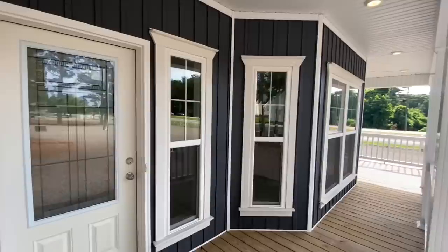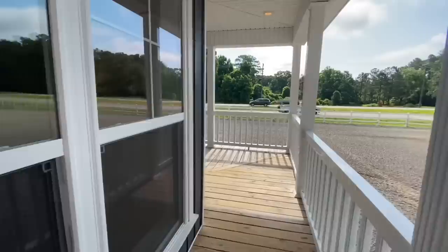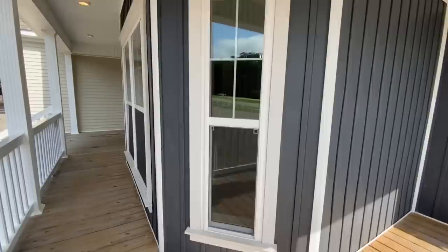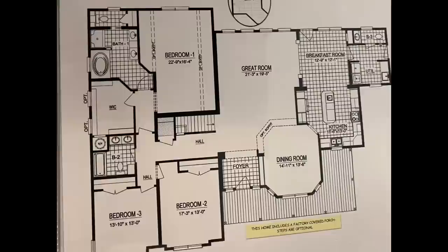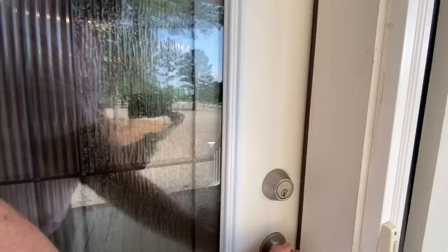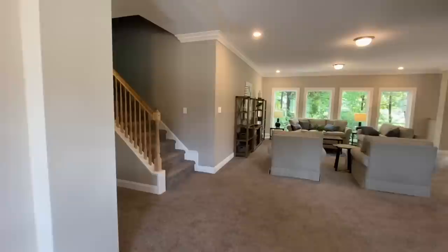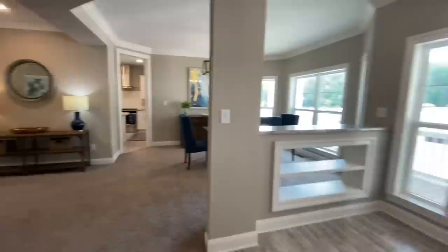Coming up onto this porch — this porch is something else. I love how it kind of wraps around. You've got the window right there going into your kitchen. It's special. Every one of these homes I walk into — y'all have been requesting me to come down here, so I am glad I did it. I've been looking forward to this for so long.